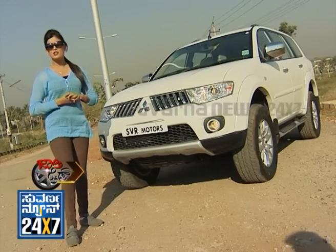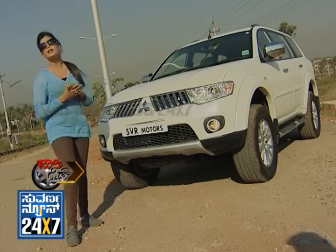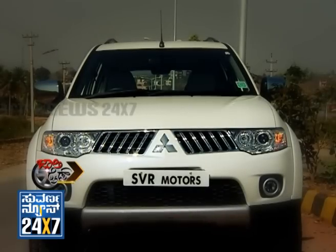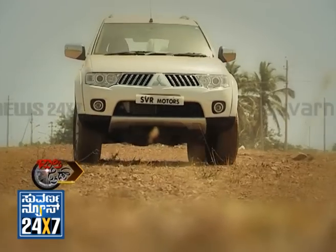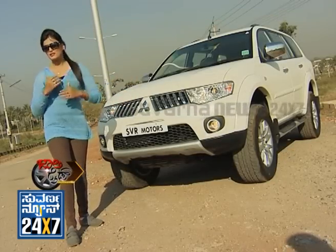The Mitsubishi Pajero Sport's first India launch was in April 2012. This SUV has an aggressive look, and at the same time it gives a luxurious feel as well.